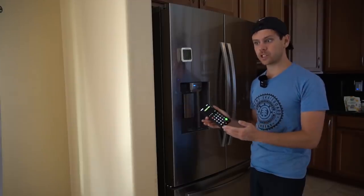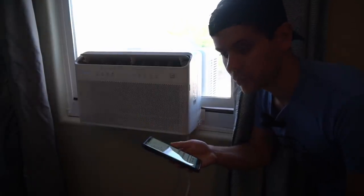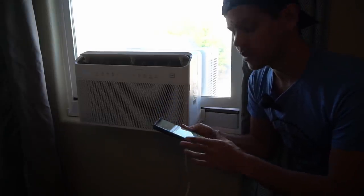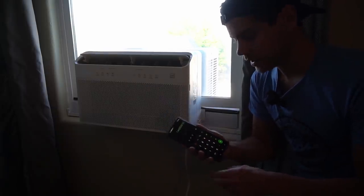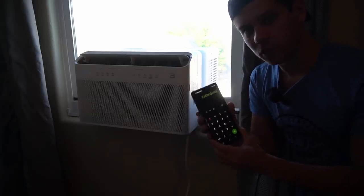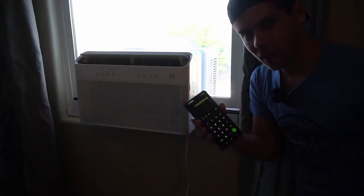The fridge uses 1.9 kilowatt hours a day, which is only 20 percent of what my trailer can produce. Now let's calculate the air conditioner. The Midea U air conditioner uses 600 kilowatt hours annually. 600 divided by 365 is 1.6 kilowatt hours a day. So with the fridge and air conditioner combined, on average we would only need 3.6 kilowatt hours a day.